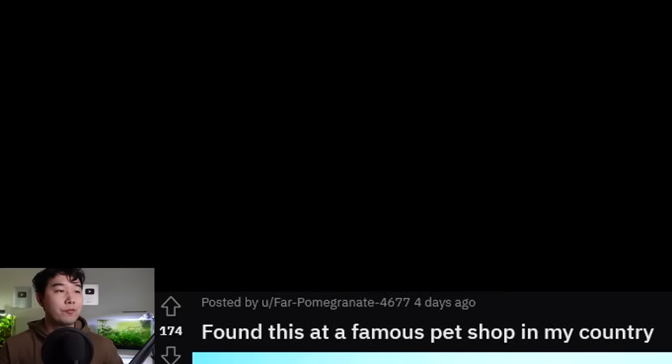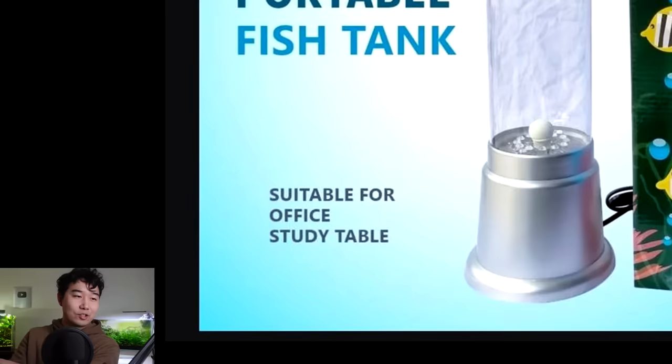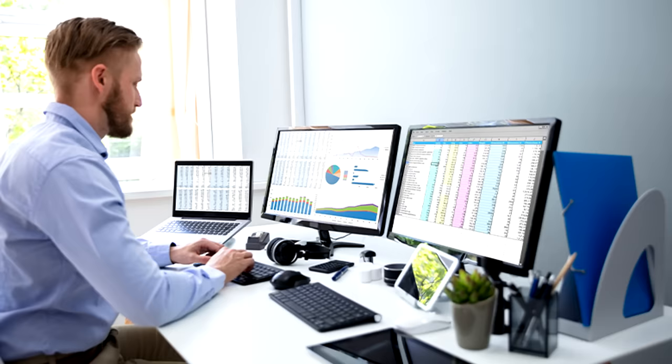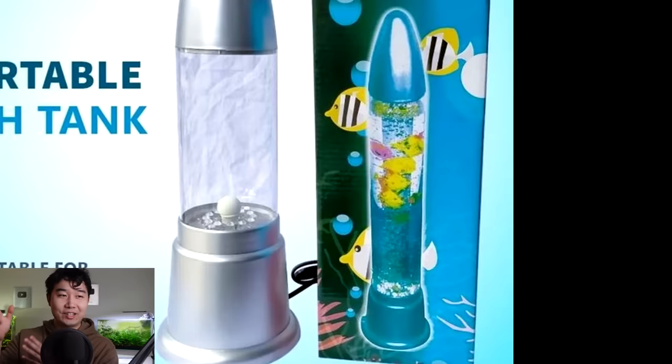Fish tanks have gone too far. I found this at a famous pet shop in my country. Presenting to the fish fam something I would not want to ever have presented — it is the portable fish tank. Yeah, that's right, they're calling this a fish tank suitable for office or study table. This highly unconventional fish tank, a cornerstone decor of the workplace — every professional knows it. If this is on your desk, you're making that sale.